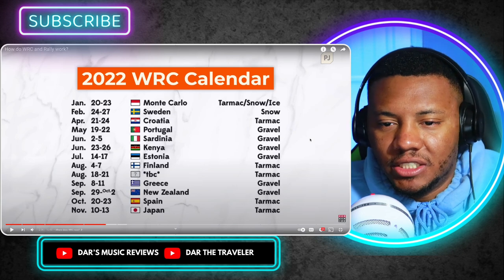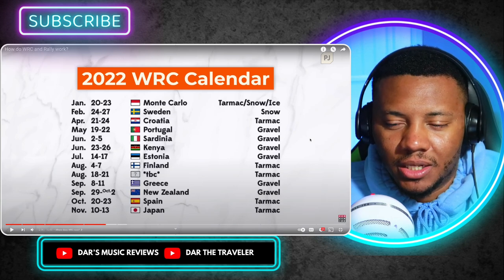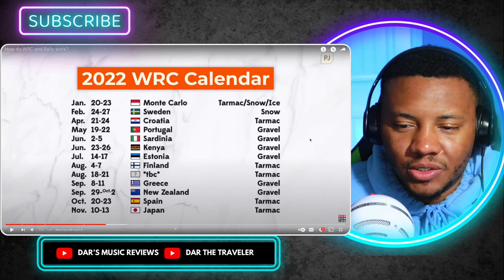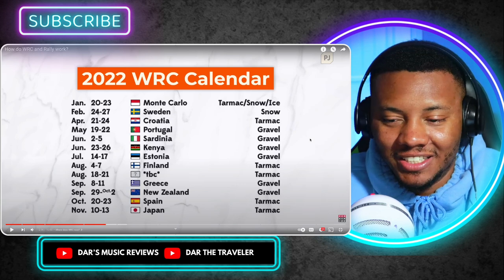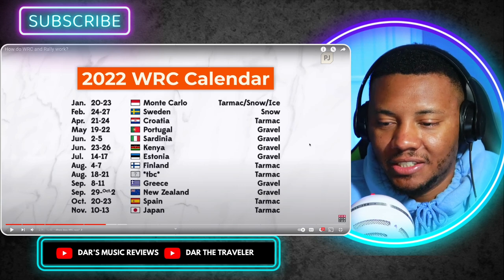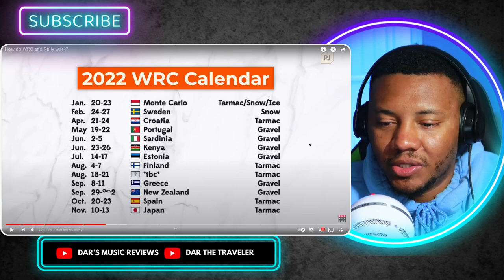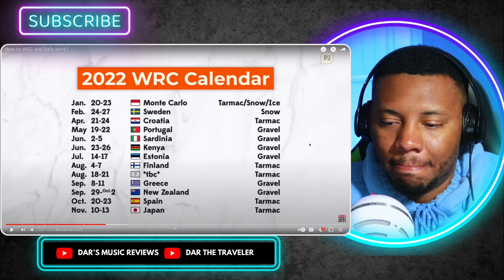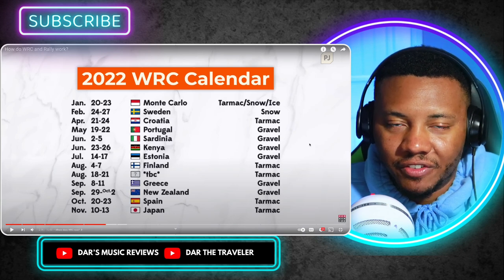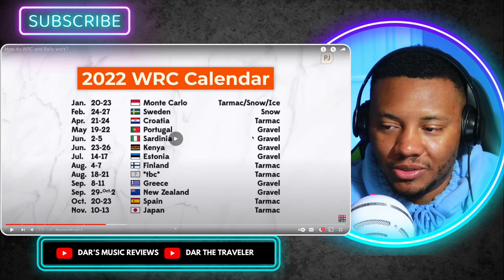I think they just had a WRC event in Portugal a couple of weeks ago — it popped up on my YouTube home screen. So this schedule is still kind of legit. I like Sweden, Croatia, and Finland — I've seen those three so I'm gonna have to check out the others. That gravel is so different, and that tarmac is different too — the Finland one was different, Croatia too. Those two were good. Kenya!